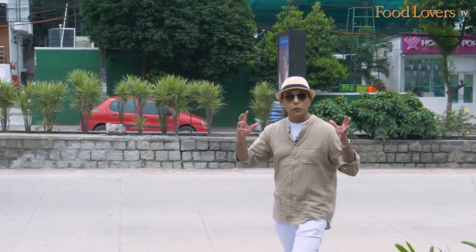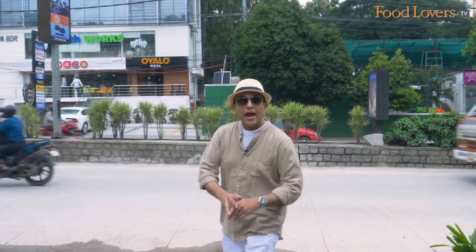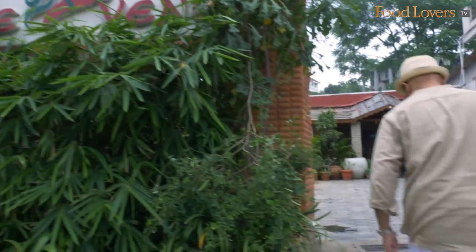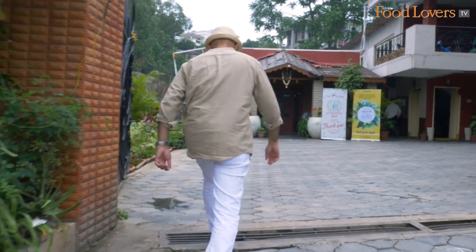We are here in Jubilee Hills, Hyderabad, to do our first Gourmet on the Road series episode in Hyderabad. We are here to check out the Spicy Venue — I'm told Spicy Venue does spicy Andhra cuisine, and that's what we are here to check out. Let's go in and taste an Andhra meal at the Spicy Venue.